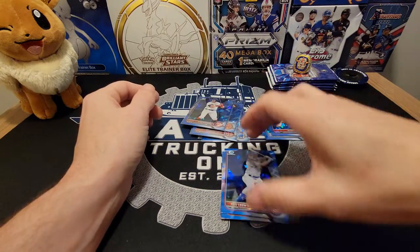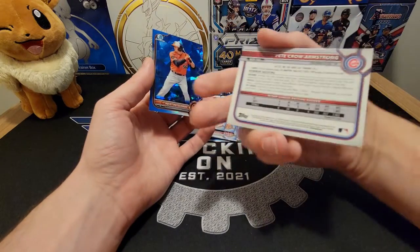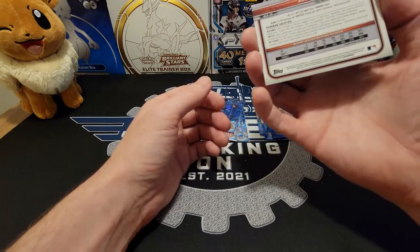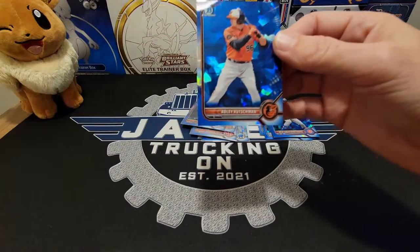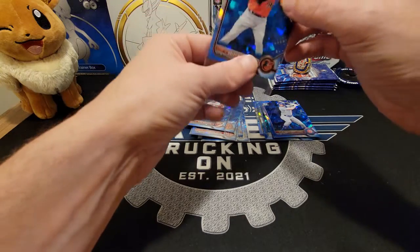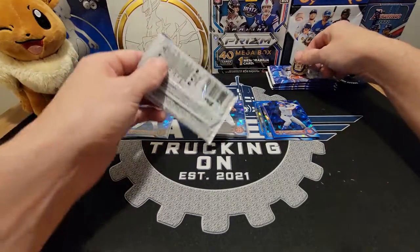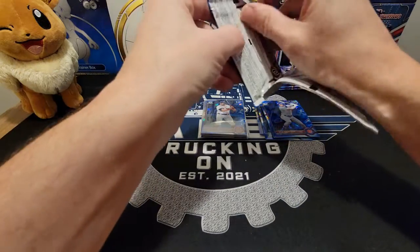And then behind that we have the Pete Crow Armstrong and Adley Rutschman. Pete Crow Armstrong is the number five Cubs prospect, and Adley Rutschman is the number one overall guy. We'll go ahead and sleeve him up. Put him off to the side — and that Pete Crow Armstrong is a nice card as well. All right, this is halfway through this pack.